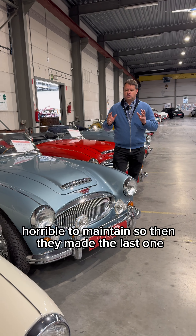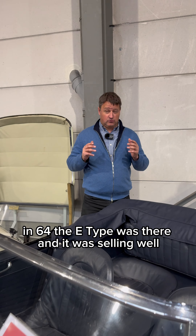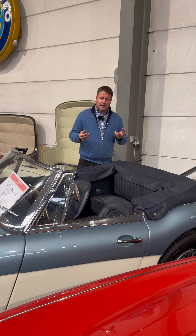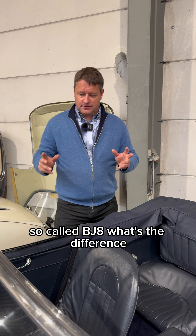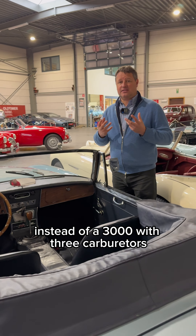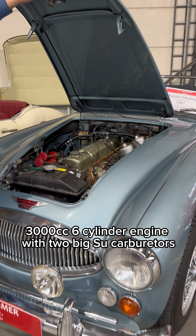So then they made the last one — and the last of the line — this is the BG8. In 1964 the E-Type was there and selling well with 265 horsepower, so Healey couldn't compete anymore. They made the 3000 cabriolet more luxurious, called the 3000 MK3 Phase 2, or BG8. The differences: wooden dash, different and more modern gearbox, higher suspension, more luxurious interior. And the engine, instead of three carburetors, is now a 3,000cc six-cylinder with two bigger SU carburetors.